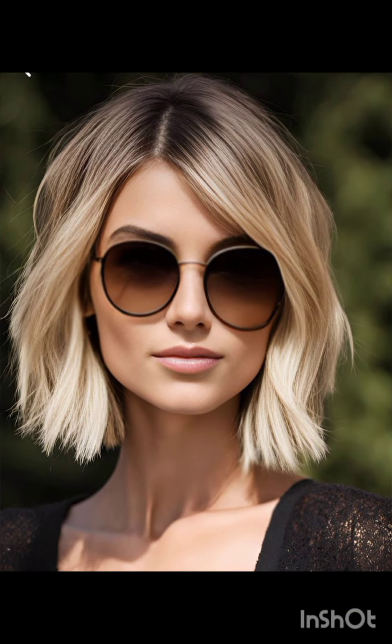Tie a scarf or band around your head for a chic look. Experiment with hats like wide-brim hats to complement your pixie cut. Bold earrings can draw attention to your face and balance the short hair.